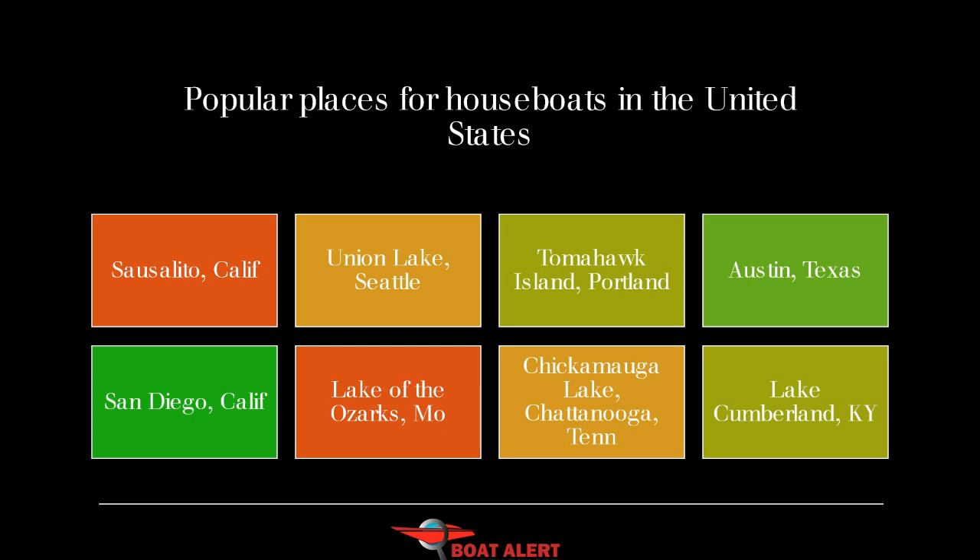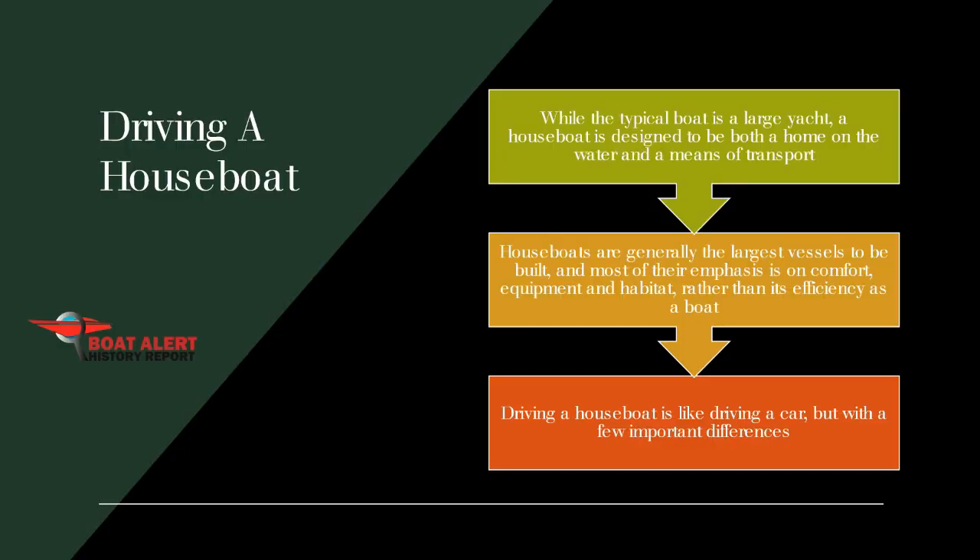There are many popular places for houseboats in the United States — we list many of those on the Boat Alert blog. While the typical boat is a large yacht, a houseboat is designed to be both a home on the water and a means of transport. Houseboats are generally the largest vessels to be built, and most of their emphasis is on comfort, equipment, and habitat rather than efficiency as a boat. Driving a houseboat is like driving a car, but with a few important differences.